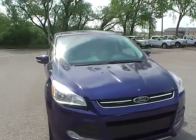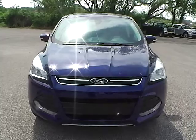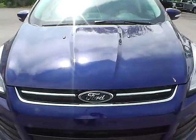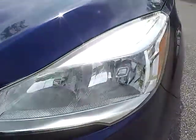To the front of the vehicle, you have your nice Ford logo with chrome grille. You also get a fog lamp as well.